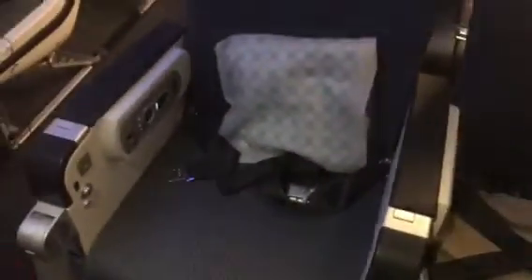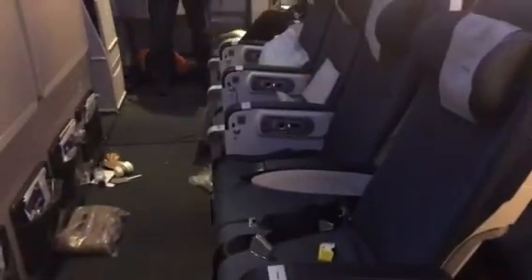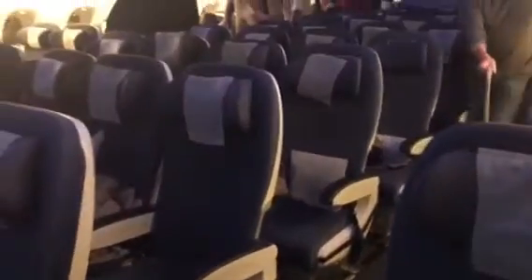And here is the aisle row. Here are the center seats for family — they have the bassinet heads. And we are disembarking, so people are getting off.